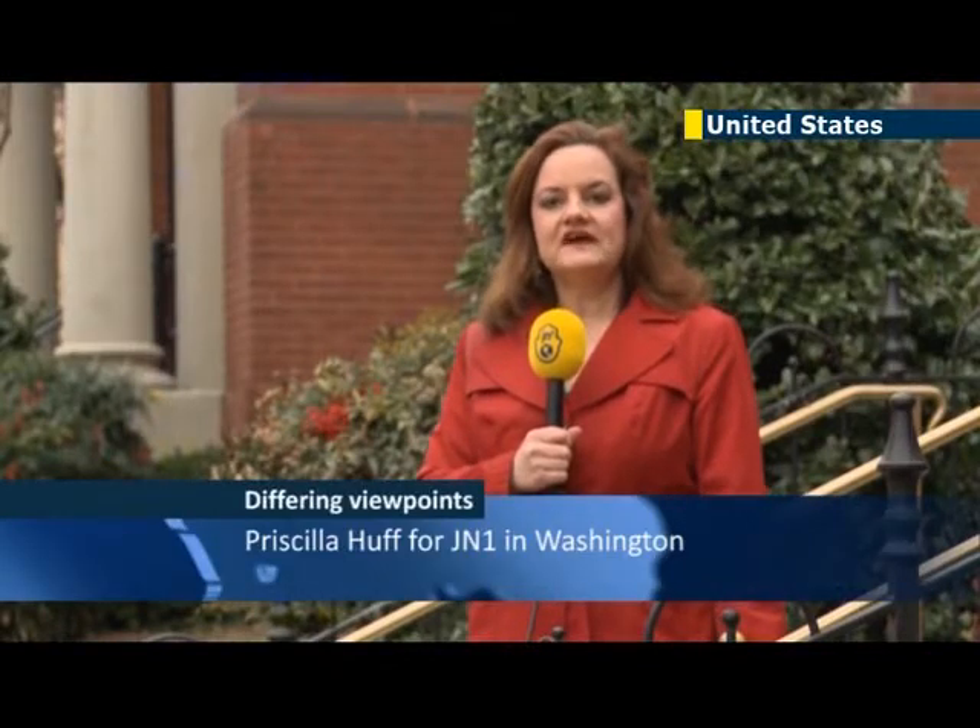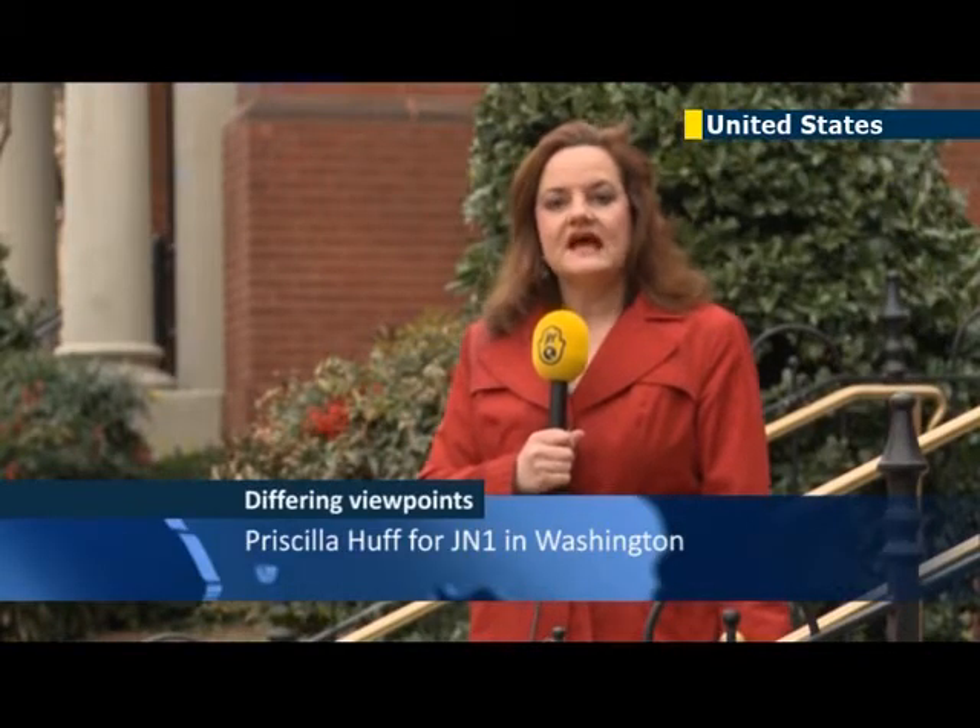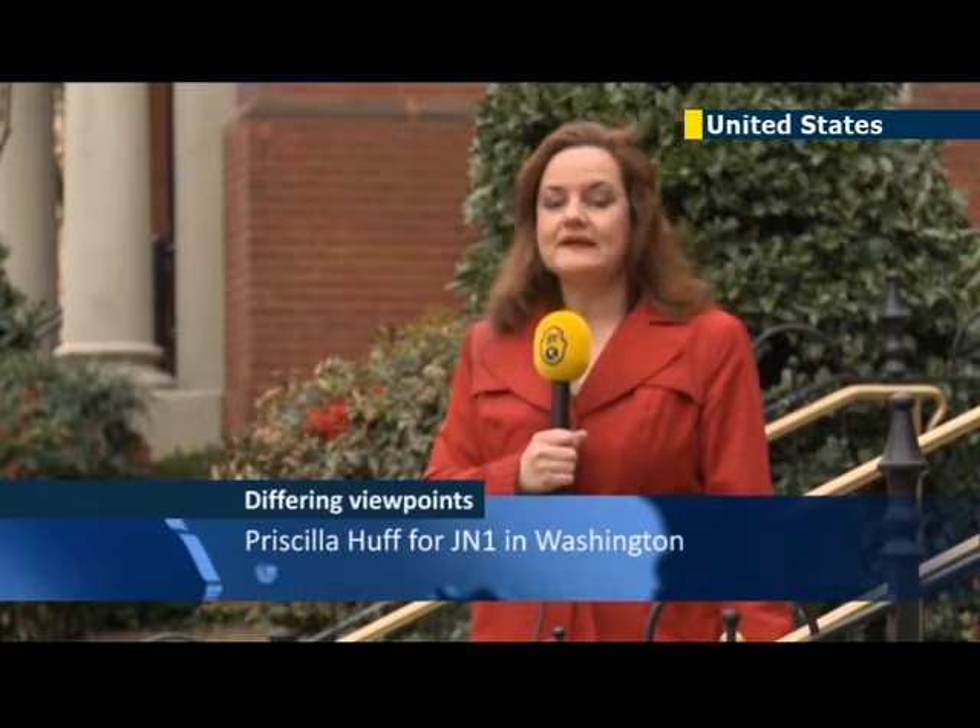The U.S. State Department has funded an unusual study — an evaluation of Israeli and Palestinian school textbooks and how they portray each other.